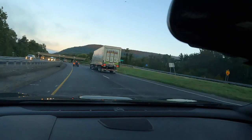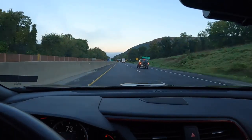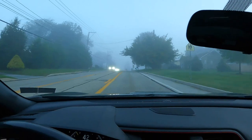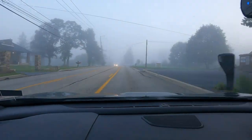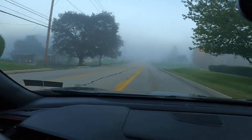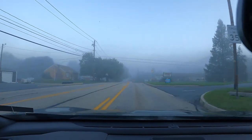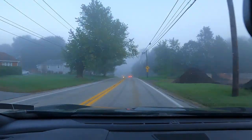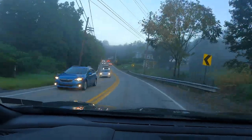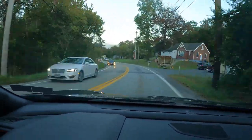I wonder if those cans are full or empty. We're off the main road and into the twisty roads — this is where it gets awesome in my opinion. First we've got to climb over this mountain. It's an east coast mountain, so it's not really a mountain. You might be able to make it out in the distance. I've done some videos on this mountain before. The Appalachian Trail is right at the top.